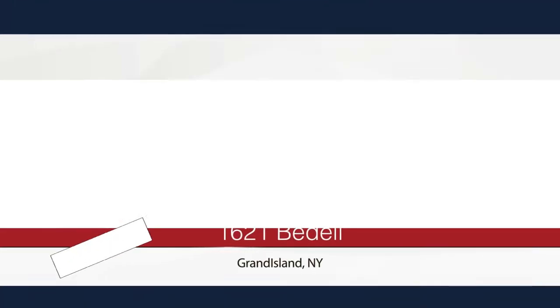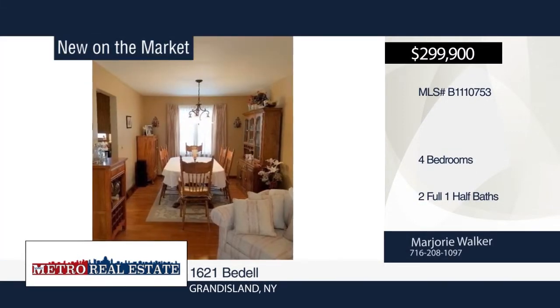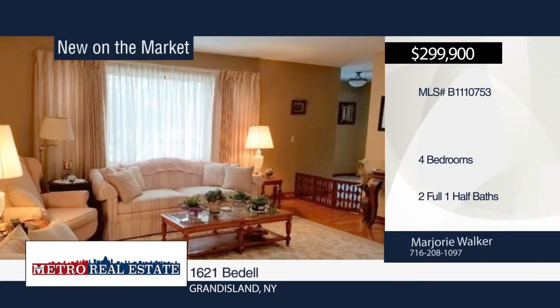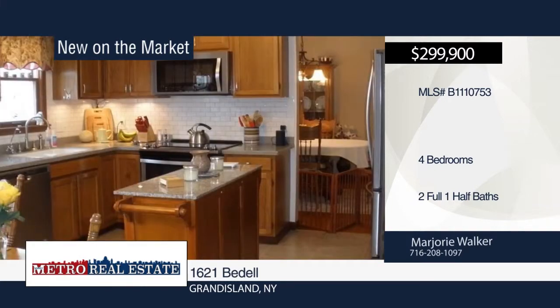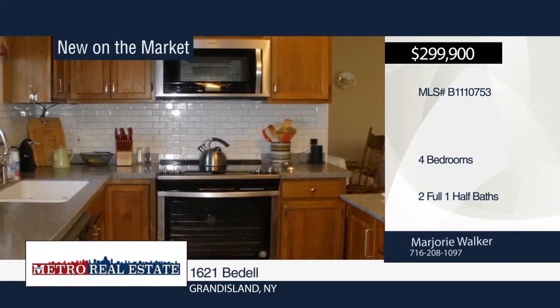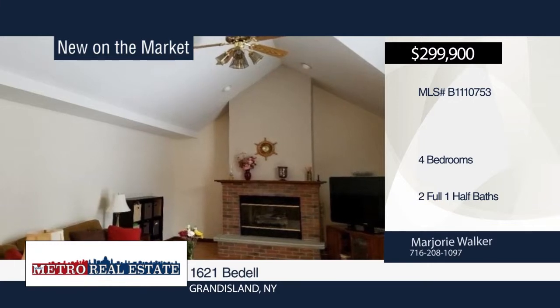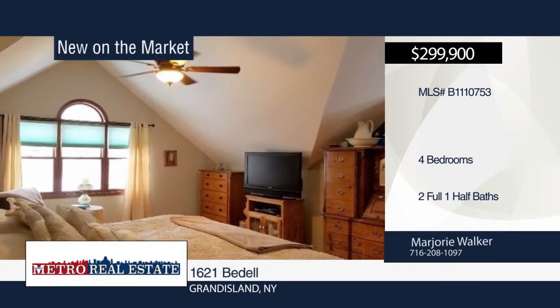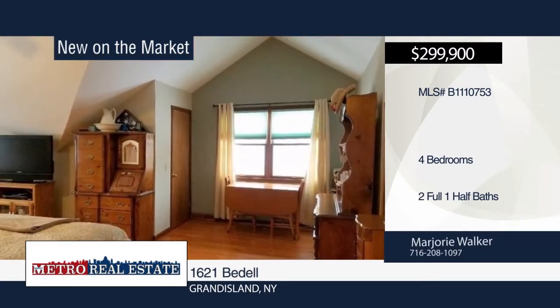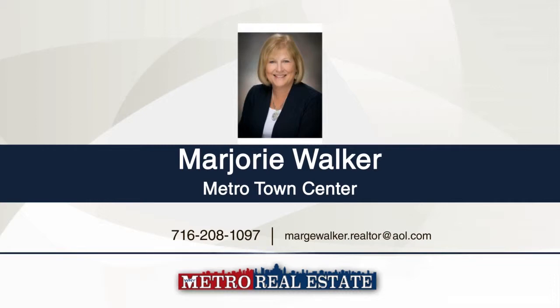There's nothing to do but move in. This four-bedroom, two-and-a-half-bath home has been meticulously maintained by the original owners. The updated kitchen boasts stainless steel appliances, subway tile backsplash, solid surface counters and lighting. Relax in the family room with cathedral ceiling, ceiling fan and gas fireplace. Hardwood and laminate floors can be found throughout. The large master bedroom features two closets, cathedral ceiling, ceiling fan and updated master bath. Entertain guests in the fully fenced yard with shed, gazebo and deck with hot tub. Schedule an appointment today with Marjorie Walker.